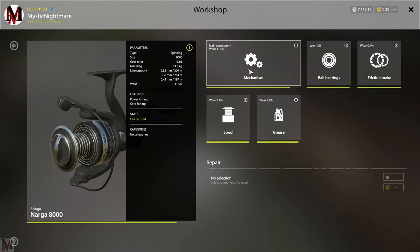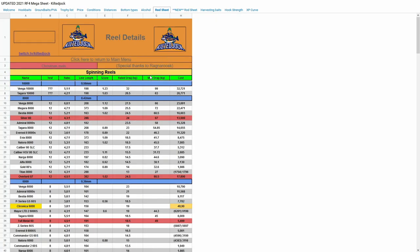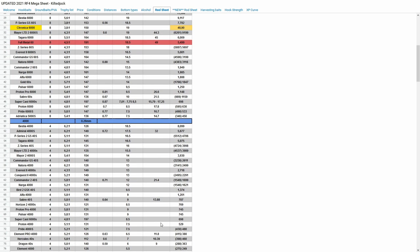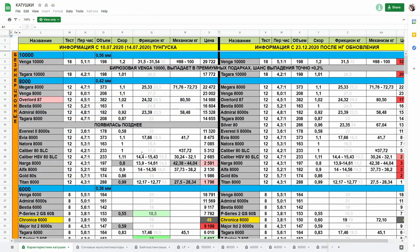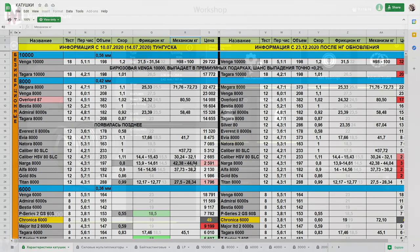Your mech weight can be found on two links I'll put in the description. The first is Kilted Jock's webpage — go to the reel section and look for a column called 'Max Drag.' It's mislabeled; it should be called mech weight and has nothing to do with drag, but that's your mech weight column. If you can't find it there, check the second link, the VK site. You can compare the max drag column in Kilted Jock's spreadsheet with the VK site spreadsheet to identify the mech weight column.